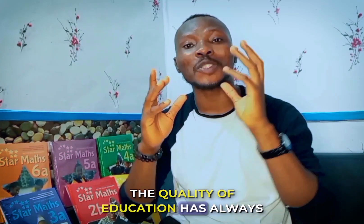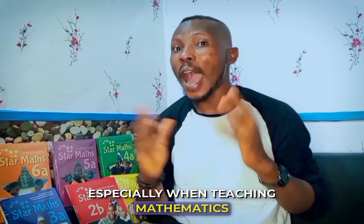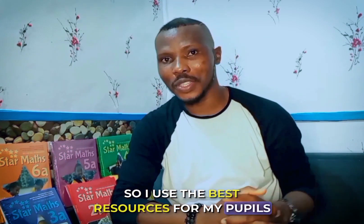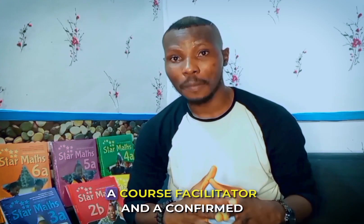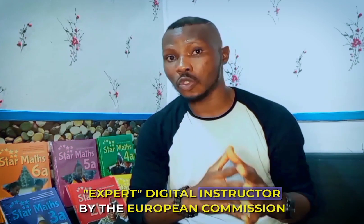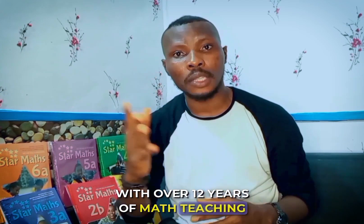The quality of education has always been dependent on the quality of teachers and resources, especially when teaching mathematics. I know this, so I use the best resources for my pupils. I am Mr Murphy, a skilled Microsoft and Inesco certified digital teacher, a course facilitator, and a confirmed expert digital instructor by the Open Commission, with over 12 years of math teaching experience.